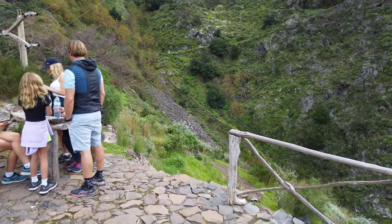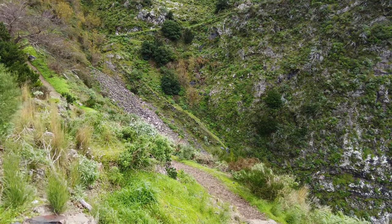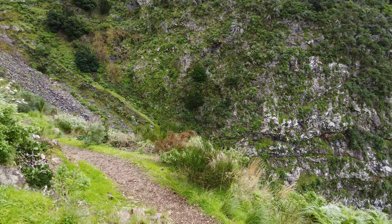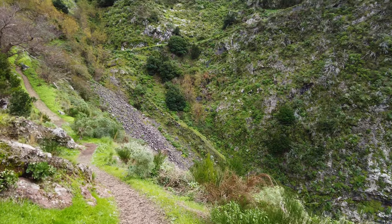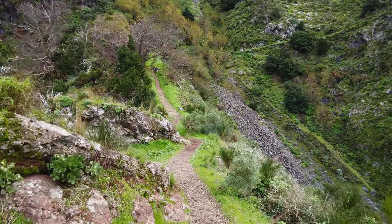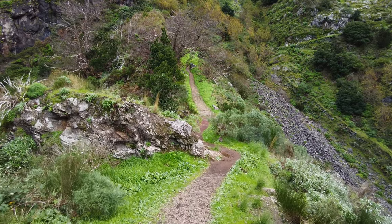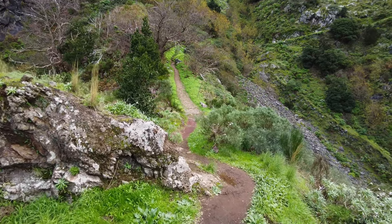If you do this walk down to Nuns Valley and you think it would be nice to do some levada walks, there are some levada walks around the area — they tend to be quite challenging ones. I think you've got the PR-12, which is a challenging one, the Camino Real da Encumeada. There's another one, Curral das Freiras, and the Caminho das Voltas. You're going to have to look them up in a book or an app. They are quite challenging, but there are a couple around here.